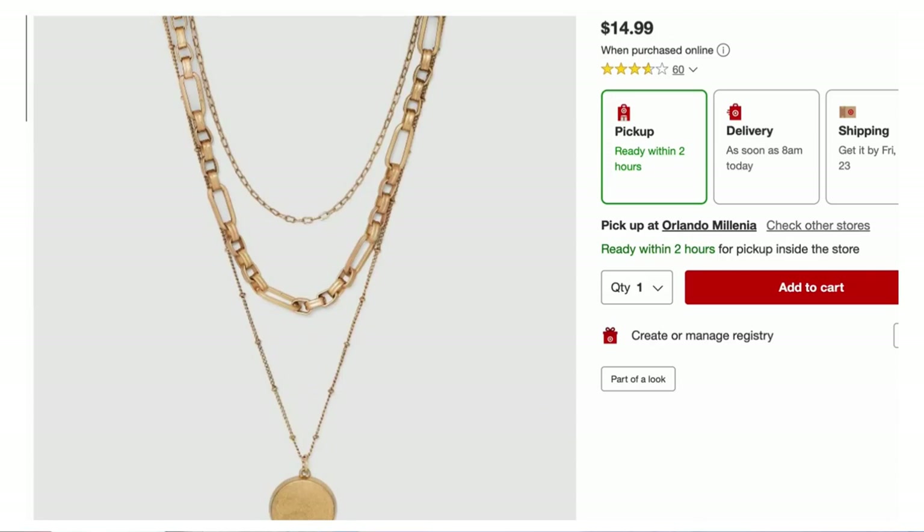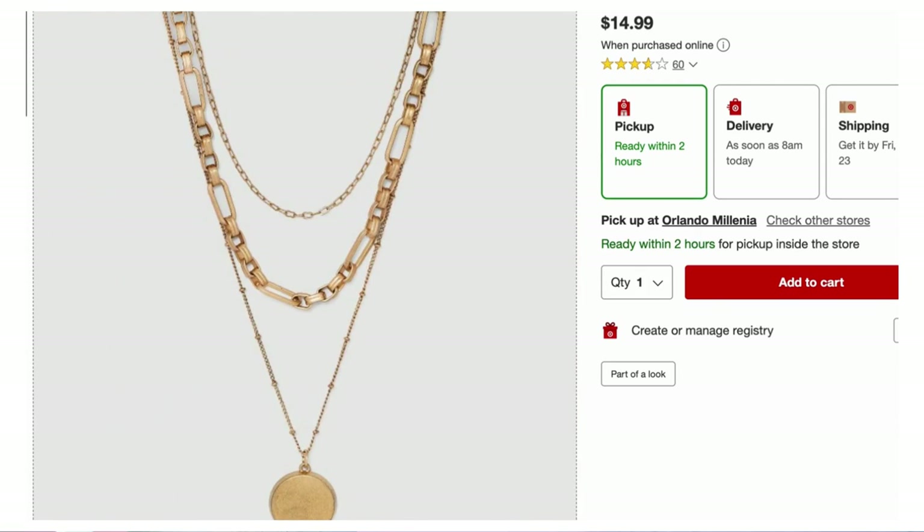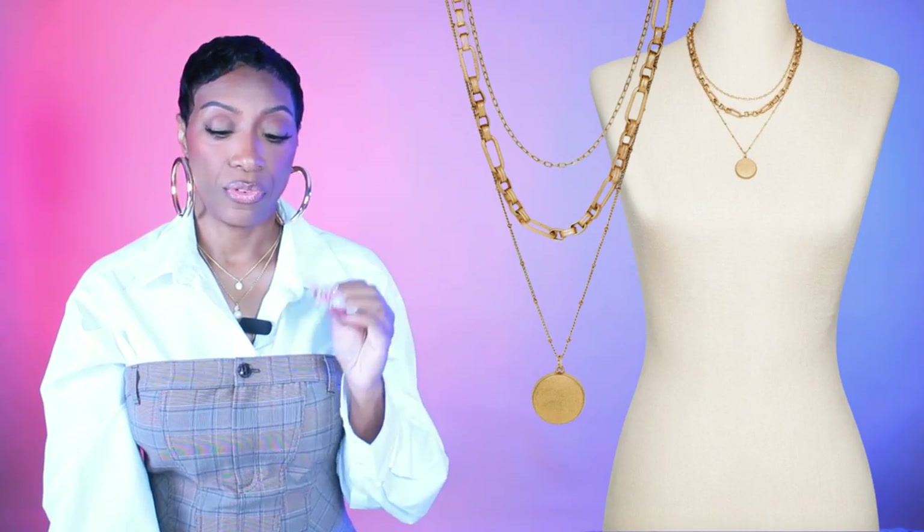For the necklaces, I went to Target — they have the disc charm and chain layered necklace for $14.99. It's a set of three pieces layered together, simple costume jewelry that works with the V-neck sweater because you need something around your neck with that neckline. Real easy and cute, similar to what she has on in the inspiration photo.